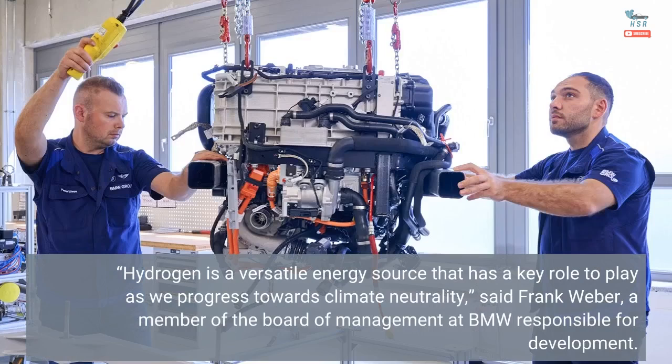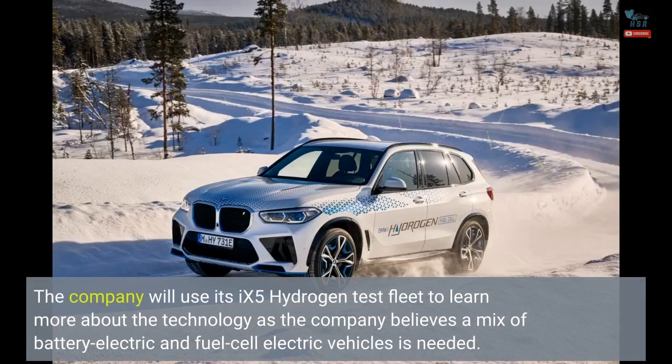Hydrogen is a versatile energy source that has a key role to play as we progress towards climate neutrality, said Frank Weber, a member of the Board of Management at BMW responsible for development. The company will use its X5 hydrogen test fleet to learn more about the technology, as BMW believes a mix of battery electric and fuel cell electric vehicles is needed.